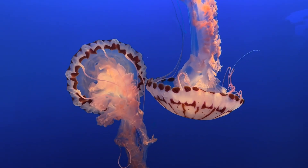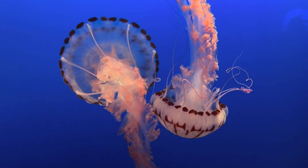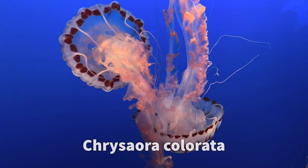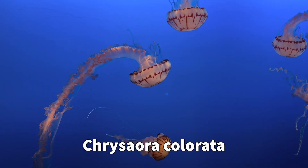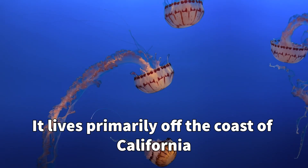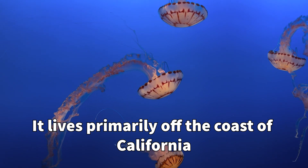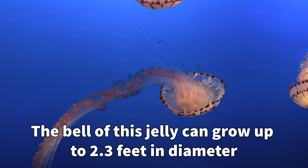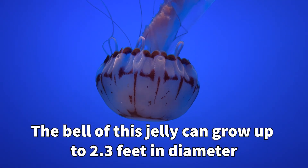The jellyfish section is so amazing. Take a look at this purple striped jelly — this is also known as Chrysaora colorata, a species of jellyfish that exists primarily off the coast of California from Bodega Bay to San Diego, so it's a really small area. These jellyfish can get up to about two point three feet in diameter.